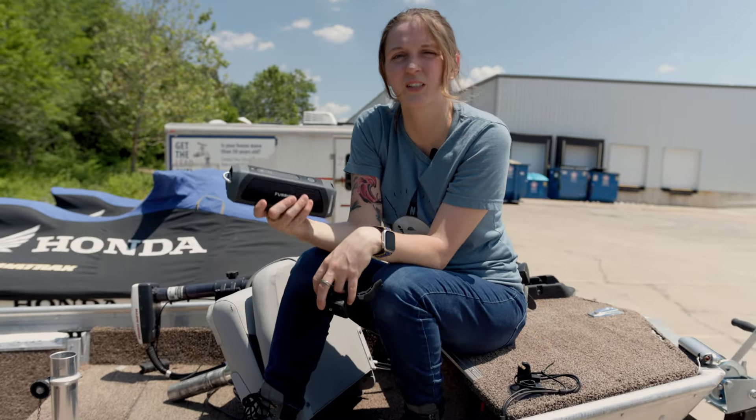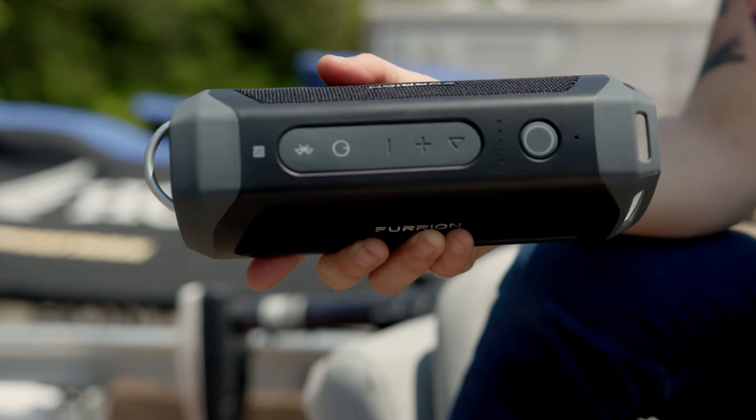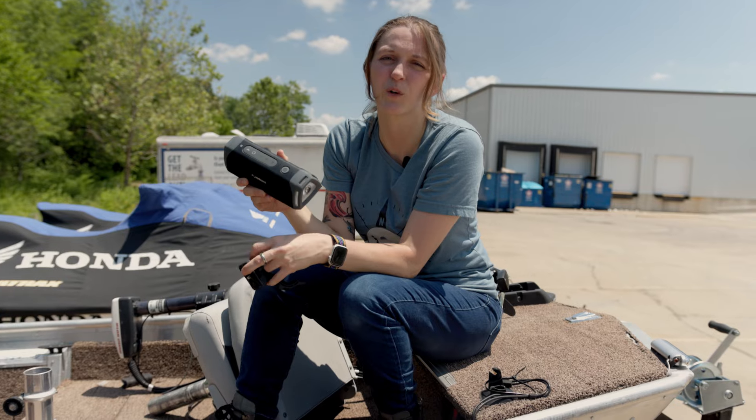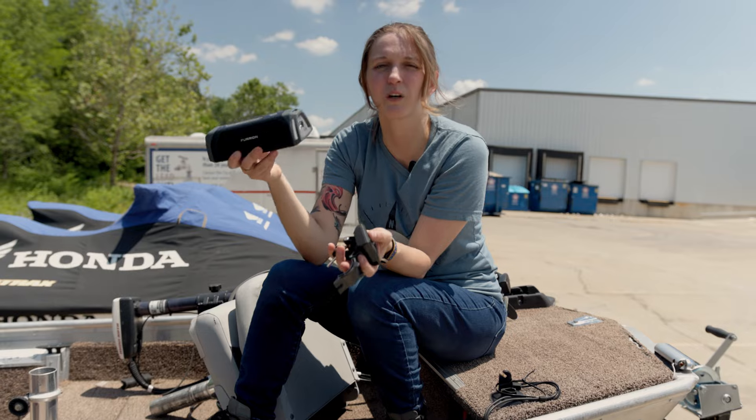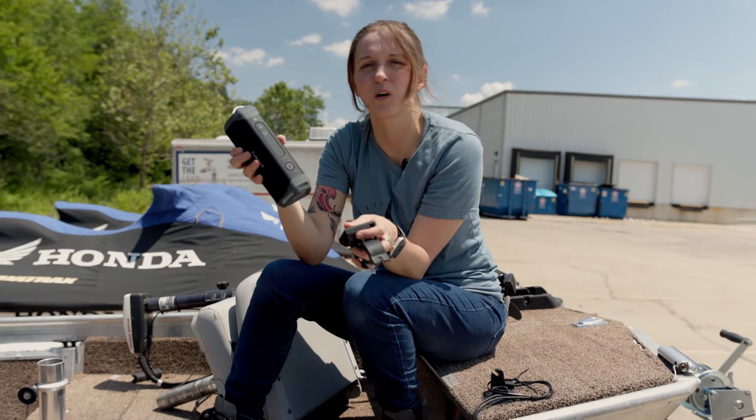Next up on our list is the Furion Bluetooth speaker. What makes this one really great for marine use is that it's waterproof and it also comes with an adventure pack that has a few different mounts, so you can mount your speaker up and out of the way and off the floor of your boat.